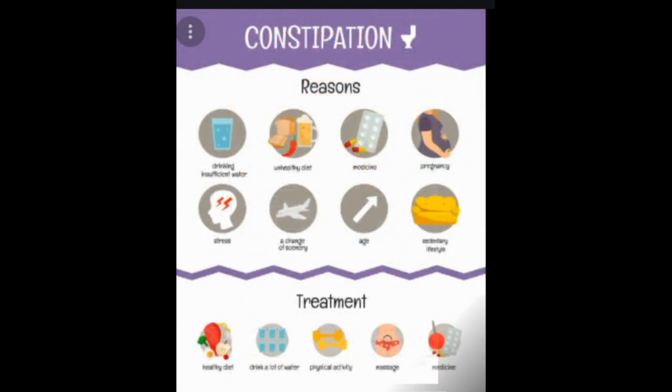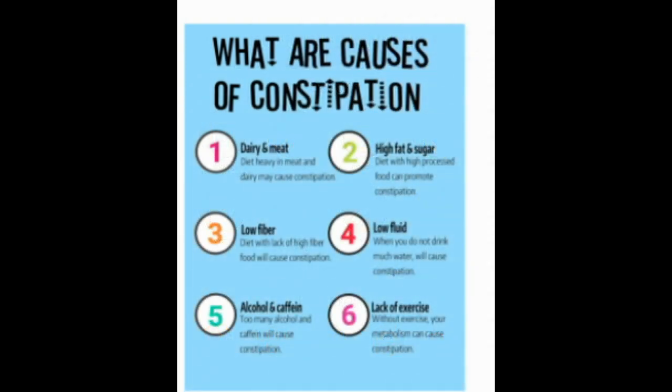The cause of constipation is often related to diet. If you don't get enough fiber and water, your stool becomes hard and dry and can't move easily through your intestines. Some medicines can also cause constipation as a side effect, including antacids, anti-seizure drugs, blood pressure drugs, iron supplements, narcotic pain relievers, sedatives, and some antidepressants. Certain medical conditions can also lead to constipation, such as narrowing of the colon, colon cancer, other intestinal tumors, and conditions affecting intestinal muscles like multiple sclerosis, Parkinson's disease, and stroke.